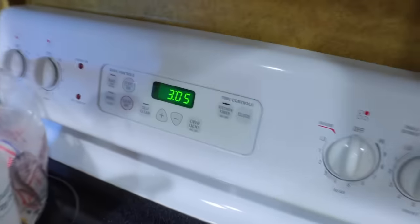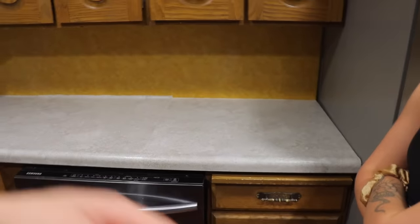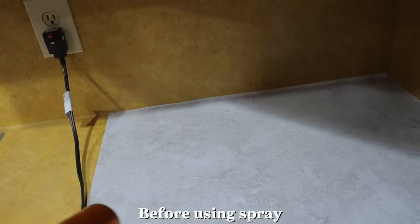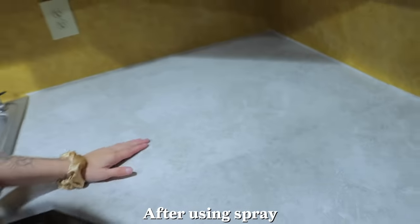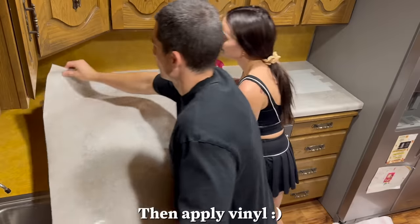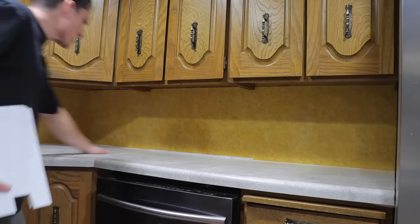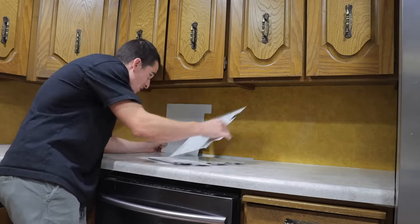Okay, that was a pain in the ass, can't even lie. What time did we start? We started at 11 — it's 3 o'clock now. We ended up making a lot of mistakes and wasted a lot of vinyl, but I think we finally figured it out. The lifesaver was spraying water with one tiny drop of soap onto the countertops before applying — it was impossible to get smooth and flat without it. Since we're out of the countertop vinyl, we're going to go ahead and get started on the backsplash. I've never done this, so it should be interesting.